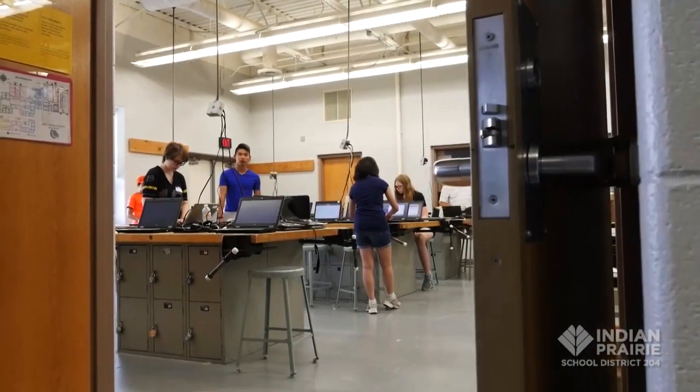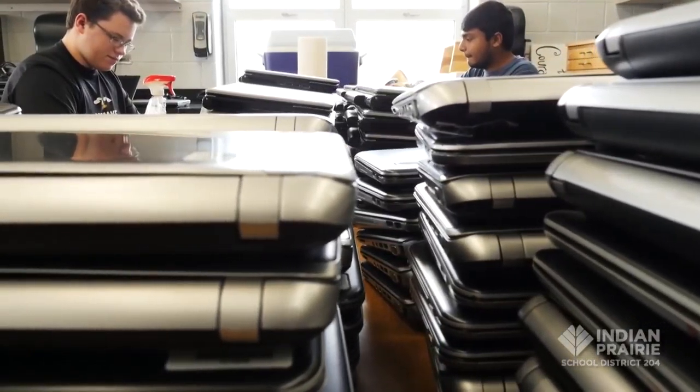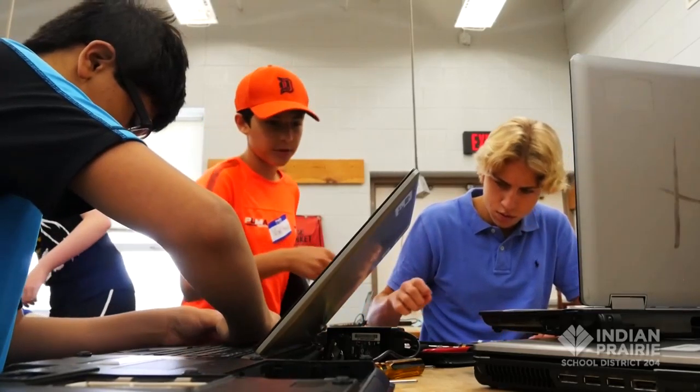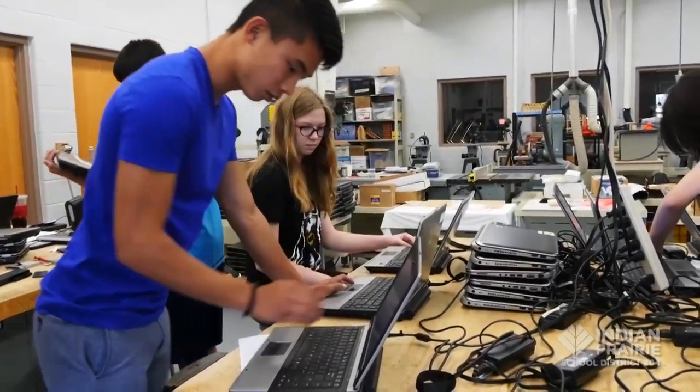We're transitioning into a classroom which was traditionally using textbooks and paper resources to this 21st century classroom using technology. In order to fulfill that responsibility of transitioning into the 21st century classroom, students need to have a resource of a technology device such as a laptop or tablet. There are so many opportunities provided through technology and the internet, and when students don't have access to that, they fall behind in school.